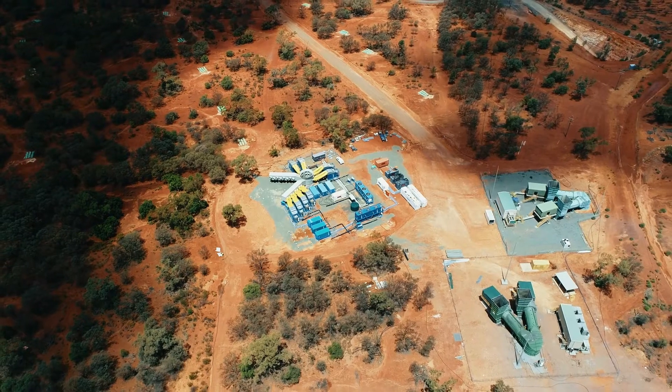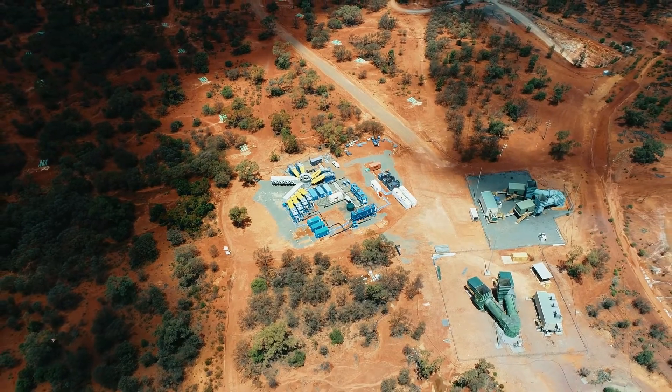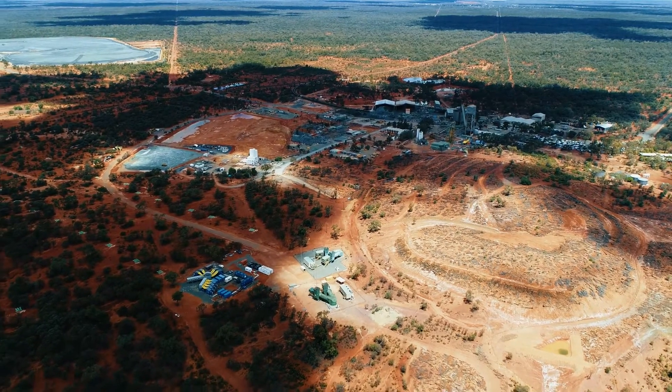In the end, the challenges of this project were no match for the expertise and innovation of the Agreco team.